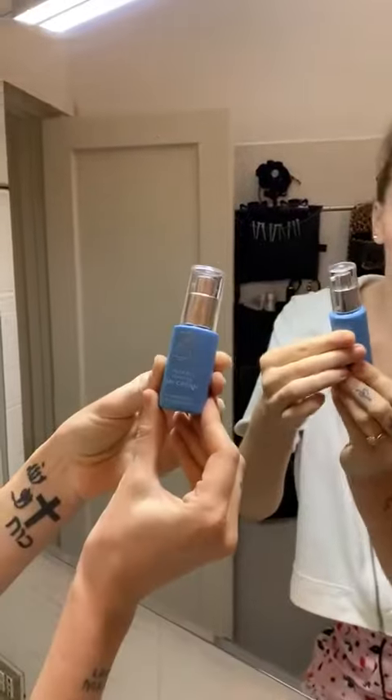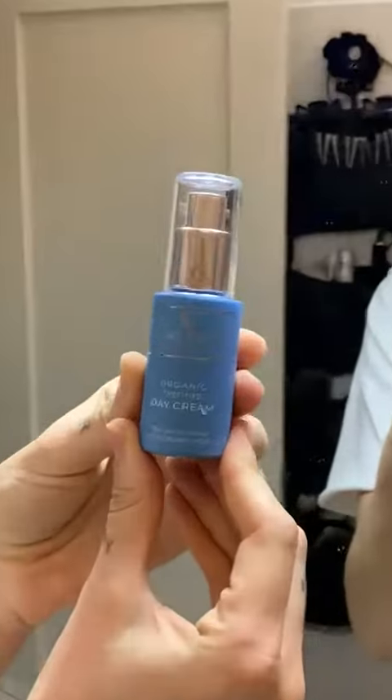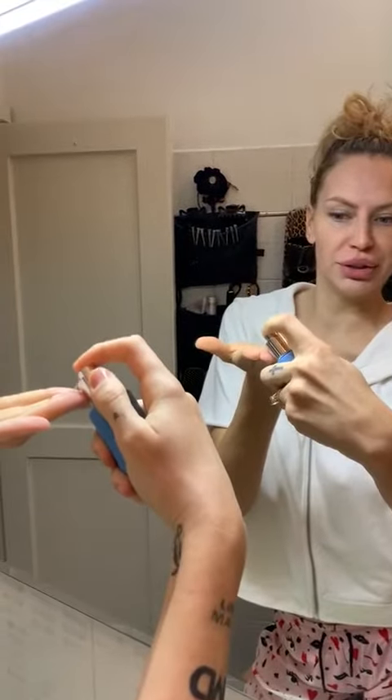I follow with my organic certified day cream, always by Viking Beauty Secrets. I do one, two pumps and I start to massage my beautiful skin, thanks to Viking Beauty Secrets, a certified organic skincare brand.